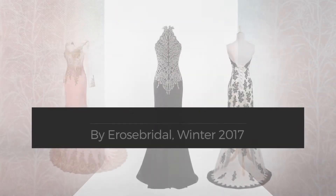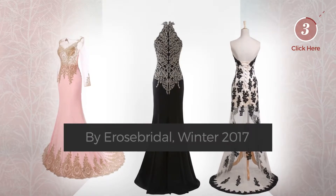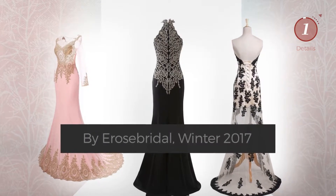Buy a Rose Bridal Winter 2000 collection. At any time, click the circle and get the details about your favorite dress.